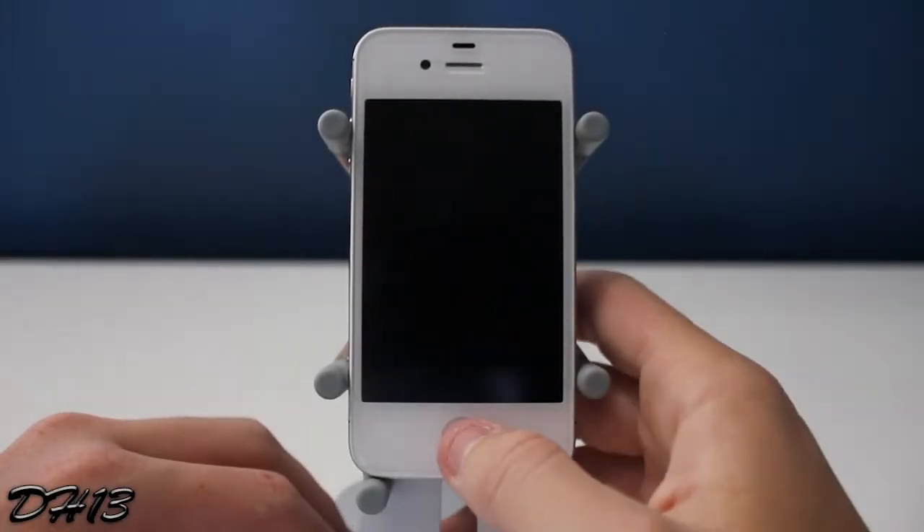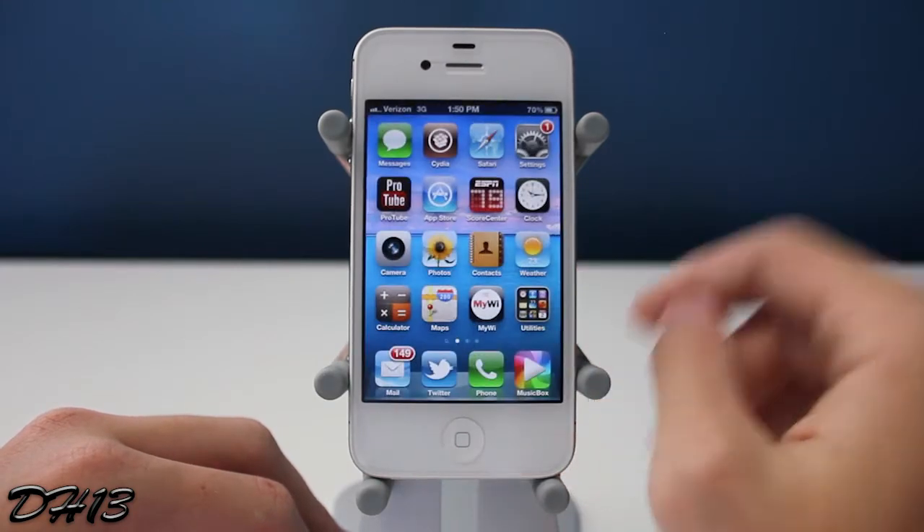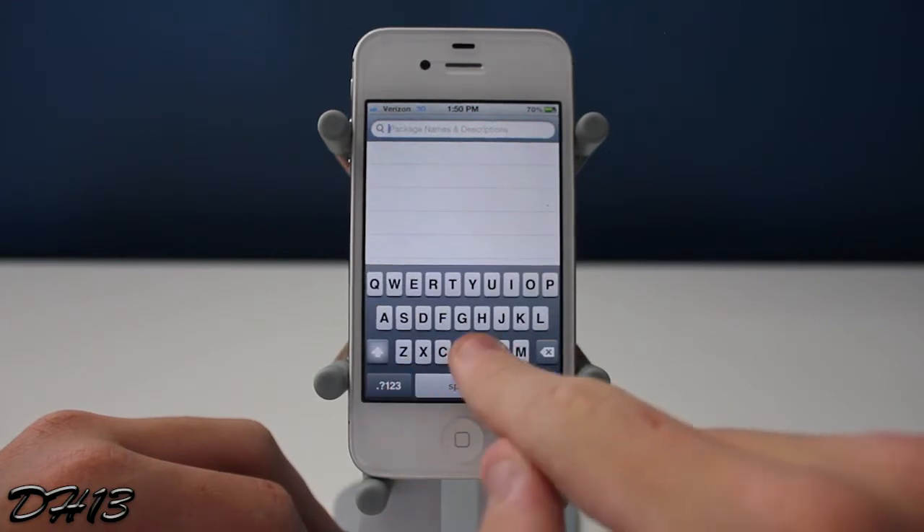What's up everyone? This is Dagger13 and today I'm going to be showing you all a brand new tweak called Book Lock. You can find this in Cydia for $1 and it's from the Big Boss repo, so I'm going to do a quick search for it.